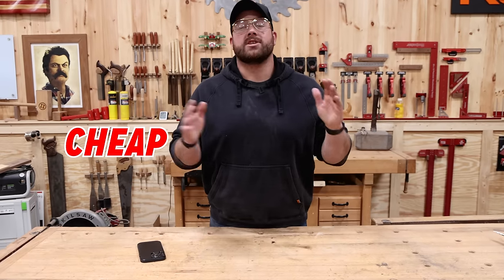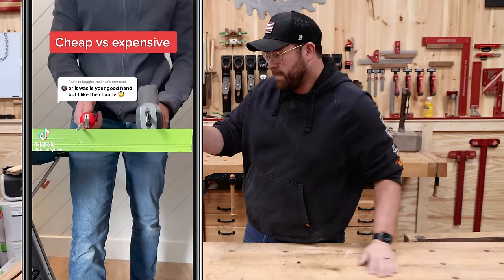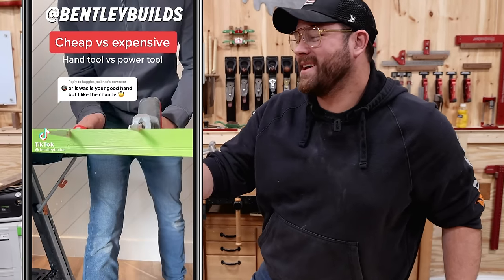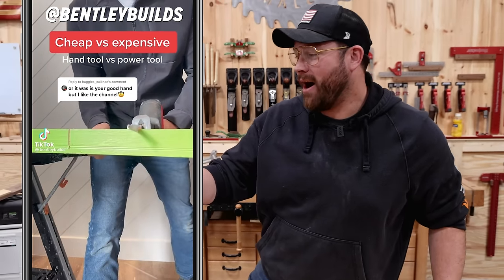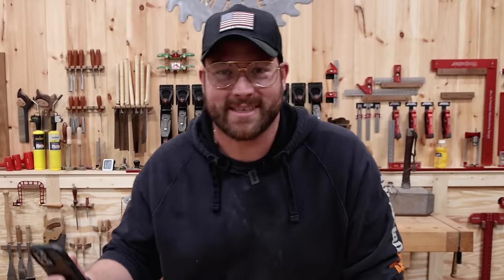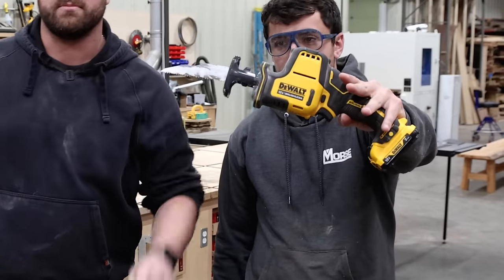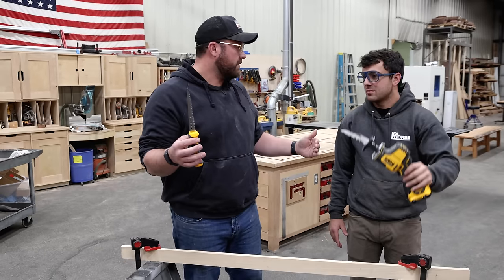To start off, we've got a cheap versus expensive one coming in with 12 million views. I think this is a mockery, but drywall saw versus a reciprocating saw - let's go. So we've got a drywall saw versus a recip saw with a demolition blade on it. I definitely should win according to the video.